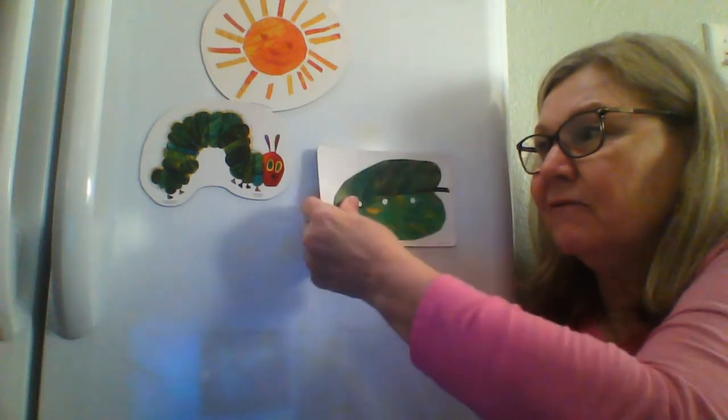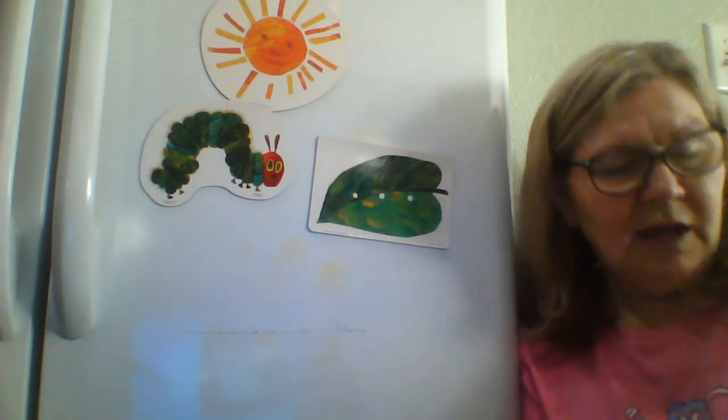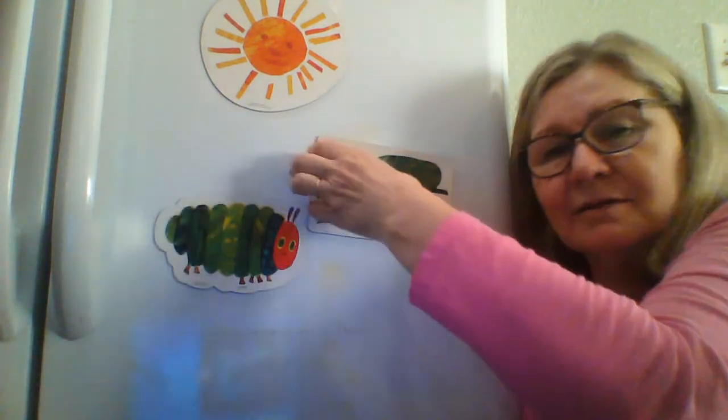So what he did is he looked and found a nice leaf to eat through. And after that, his tummy felt a lot better. And now he wasn't a hungry caterpillar anymore, and he wasn't a little caterpillar anymore. Guess what happened to him? He was a great, big, fat caterpillar.